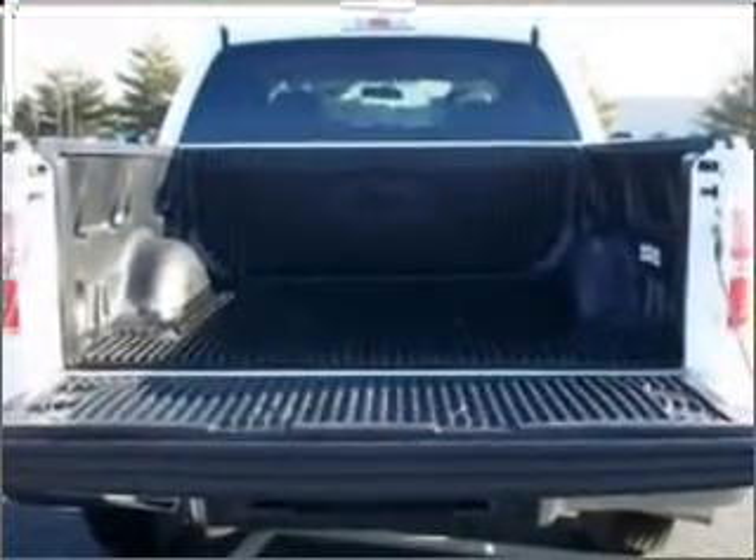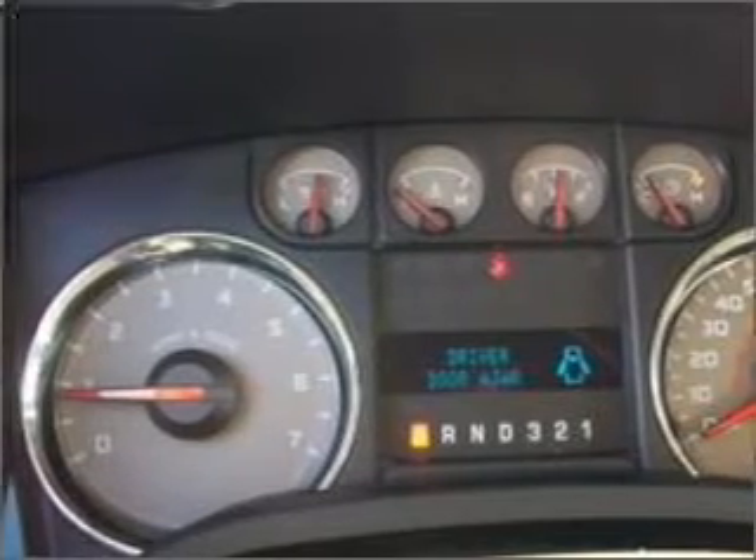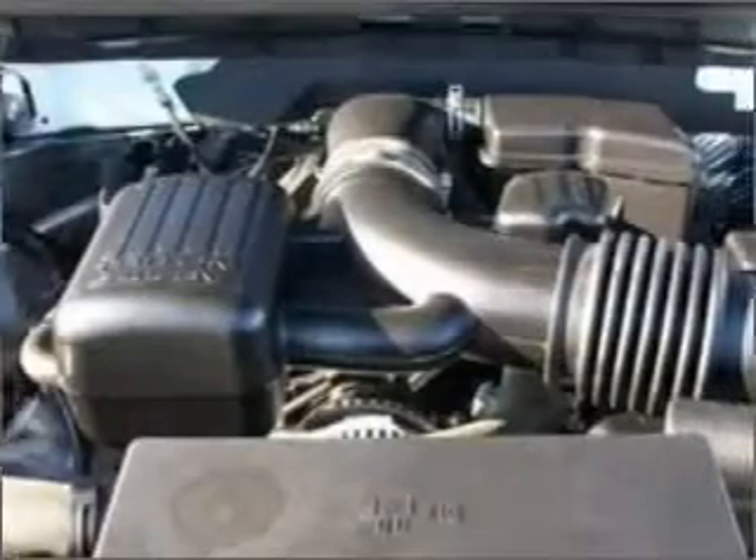It comes with 4 speakers and provides you with a sense of security with its safety features, including four-wheel ABS brakes, front ventilated disc brakes, and first and second row curtain head airbags, and more.